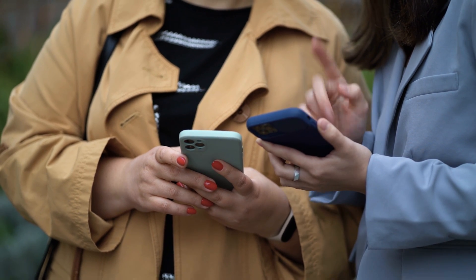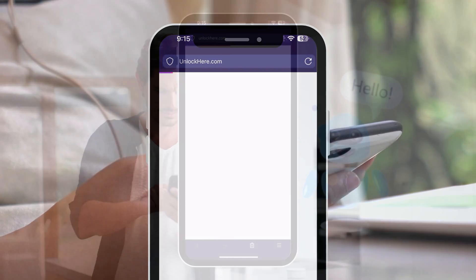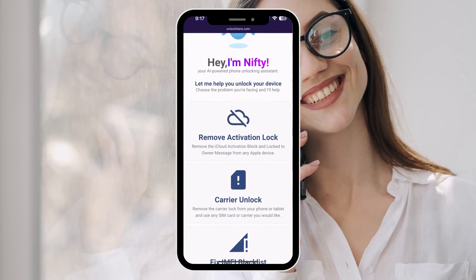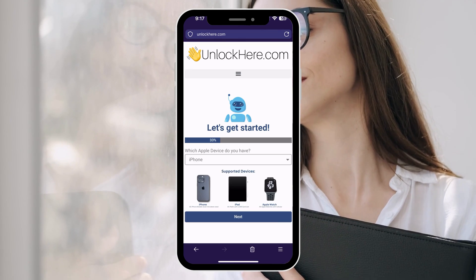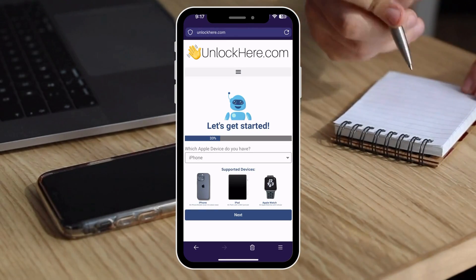To begin unlocking your device with UnlockHere.com, an AI assistant-powered web app, simply open your browser on either your phone or computer. Once you're on the site, look for Nifty, the AI bot. Click on Activation Lock to let Nifty know you need an iCloud unlock. You'll have the option to select whether you're unlocking an iPhone, iPad, or Apple Watch.